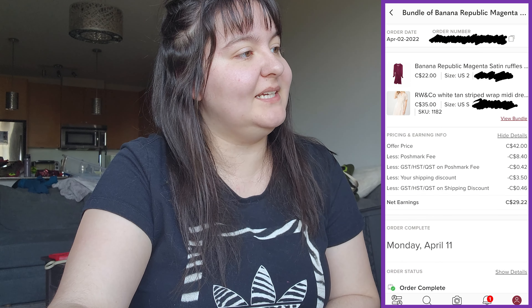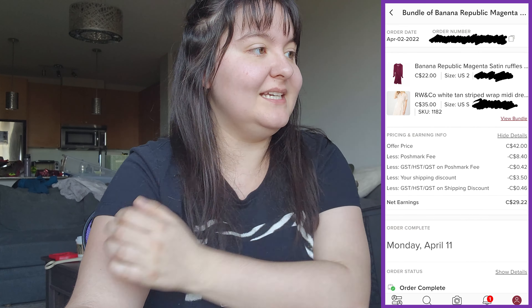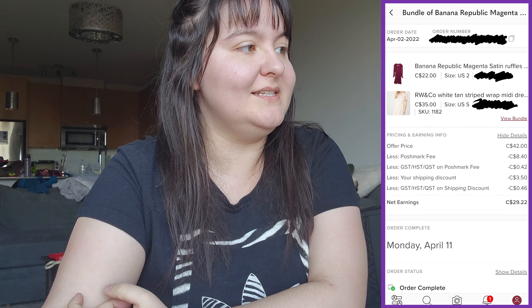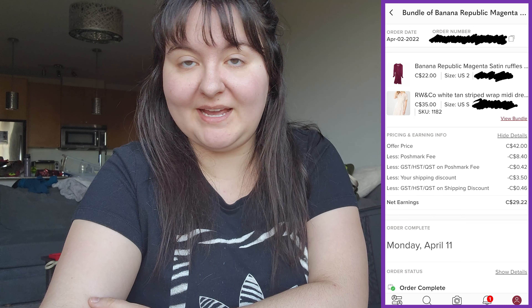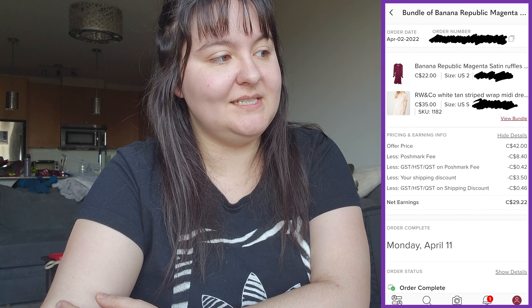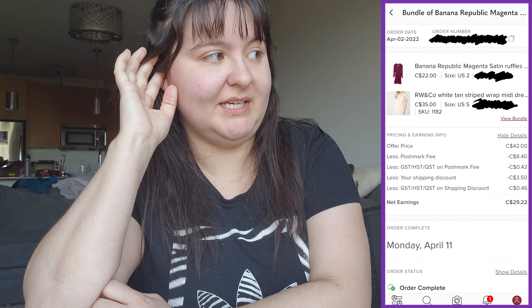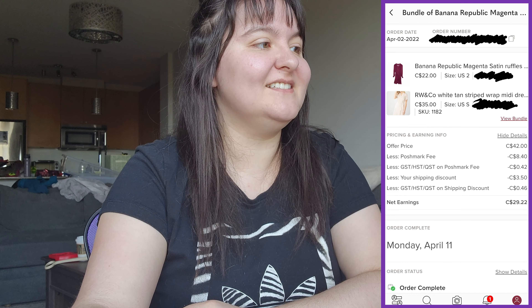Next was a bundle of two dresses: a Banana Republic magenta satin ruffle neck mini dress with long sleeves in a size 2, and an RW & Co white-tan striped wrap midi dress in a small. The bundle sold for $42 — both from $10 bags. After a shipping discount, we made $29.22. We would've paid maybe $2 total, so great profit.